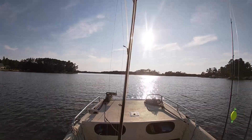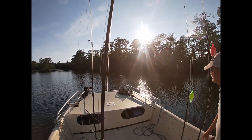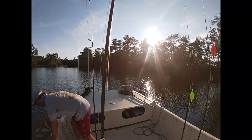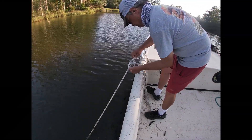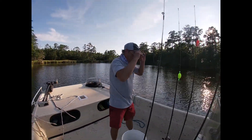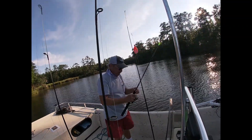I wouldn't want to give away Byron's secrets — fishing spots — but as you can tell, we're in Oriental and we're back up under the bridge. You usually know it right away, don't you? Like, you just know it right away. He's got the kind of windlass I've got right now — manual, guaranteed to never quit working.